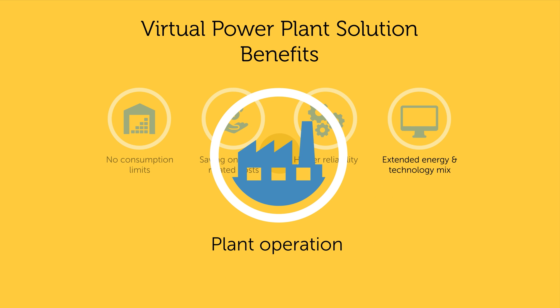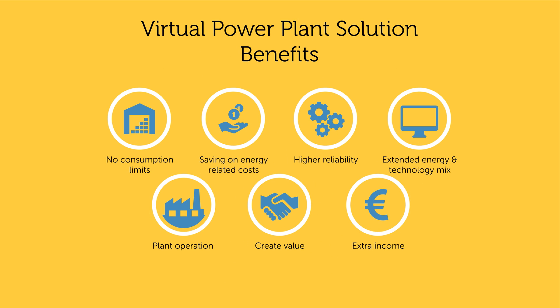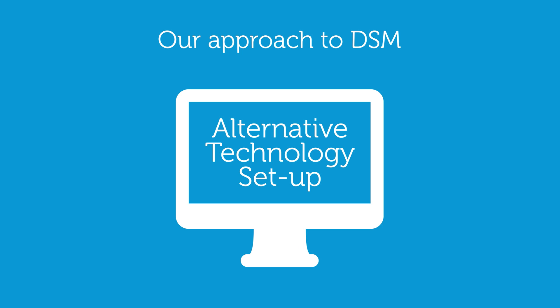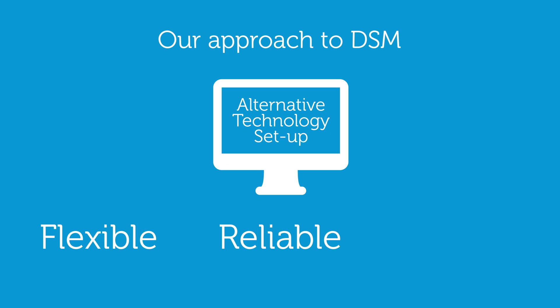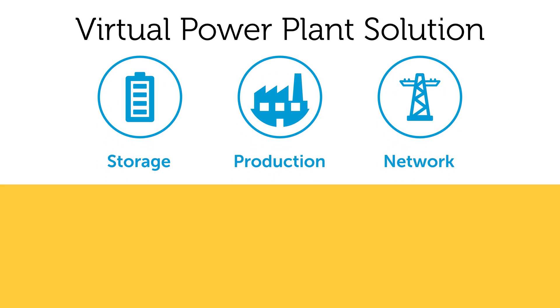We can also relieve you from the burden of plant operation, even generate extra income from the balancing energy market and from our services, and all in all, create value for your core business. After analyzing and reviewing the consumer's existing and forecasted heat and power needs, VPP proposes an alternative technology setup for a more flexible, more reliable, and even cheaper energy supply.